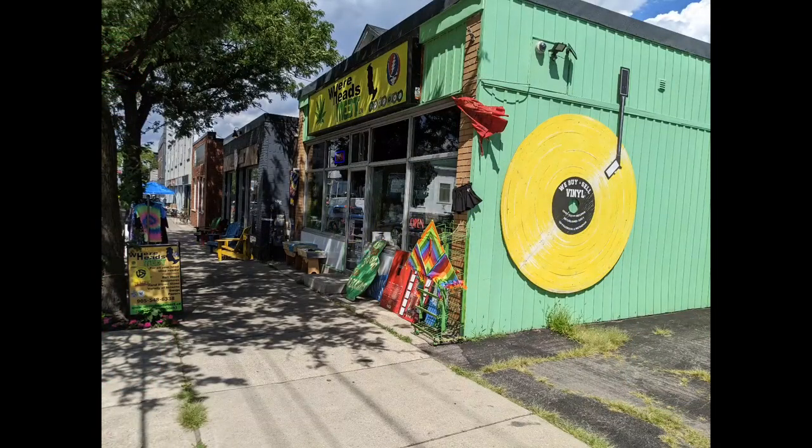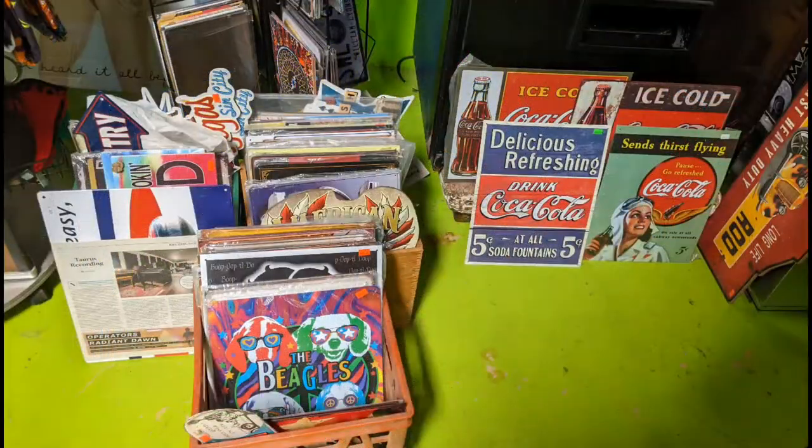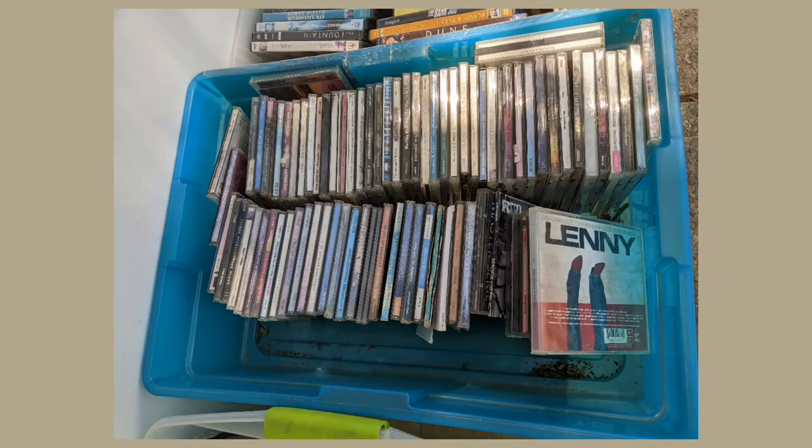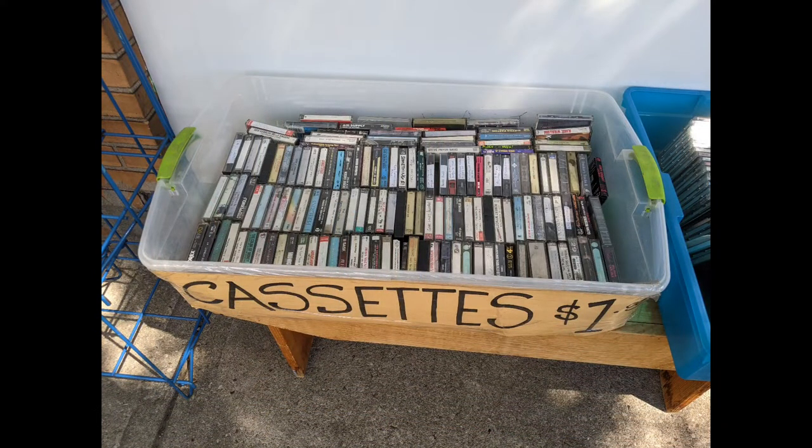Hi, and welcome to another tour by Hawaiian Shirt Papa. This time it's at a place called Where Heads Meet. It's not the kind of place I had thought of actually going to. It wasn't on my first pass of Ottawa Street to enter. But then I found out they have some really interesting things — they have retro signs, used recordings on CDs, LPs, and cassettes. I was really pleasantly surprised with what else I found, and you'll see that in a moment.